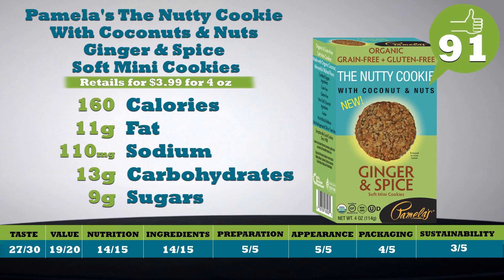Butter is the first ingredient, so how can it not taste great? Five cookies: 160 calories, 11 grams of fat, 110 milligrams of sodium, 13 grams of carbs, 9 grams of sugars. Instead of wheat flour, the recipe calls for coconut flour, almond meal, and walnut meal. Retails for $3.99 for a 4-ounce package. Total score is 91.